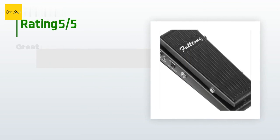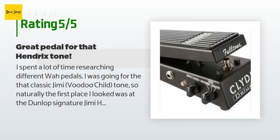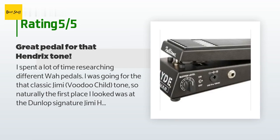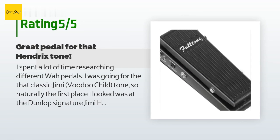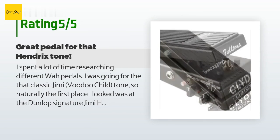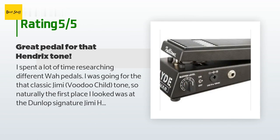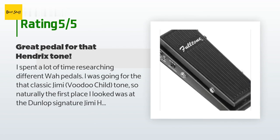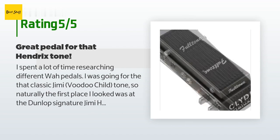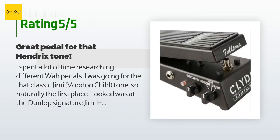This product is rated 4.6 stars from 18 customer reviews. A customer said: I spent a lot of time researching different wah pedals. I was going for that classic Jimi Hendrix Voodoo Child tone, so naturally the first place I looked was the Dunlop signature Jimi Hendrix pedal. But it didn't get very good reviews and most people said it doesn't sound anywhere close to Jimi's actual tone. I came across the Fulltone Clyde Deluxe, it got great reviews, and I loved the tone I heard from it on YouTube videos, so I went for it.